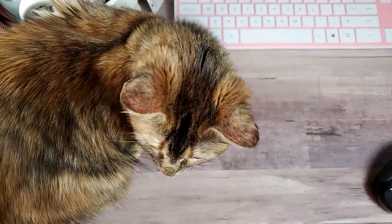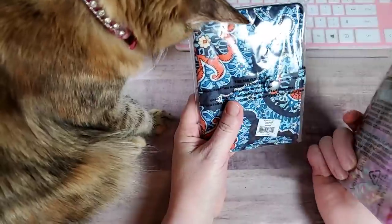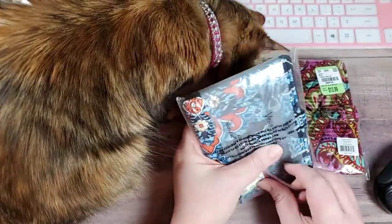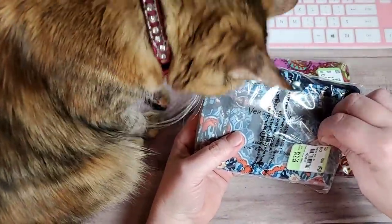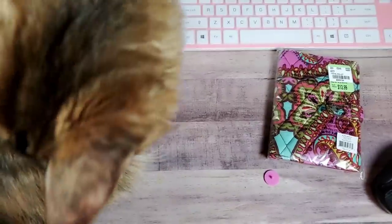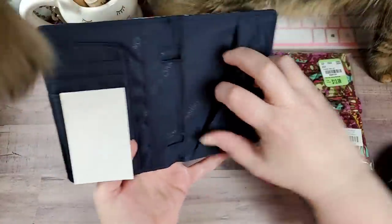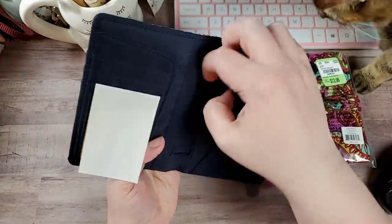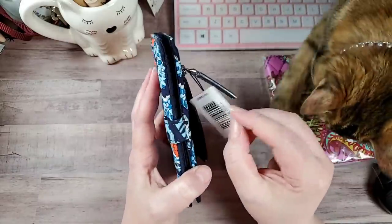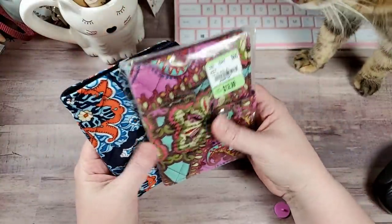Then I picked these up — one for me, one for my daughter. Y'all know I love Vera Bradley. They had a whole bunch of new Vera Bradley in. These are $12.99, normally $44, so that's a really good price. It's got a snap closure, a place for your ID, room for your passport or a little notepad with a pen spot, and a zip pocket on the outside for change or a little bit of money. I picked one up for me and one for my daughter — I'm hoping she likes it.